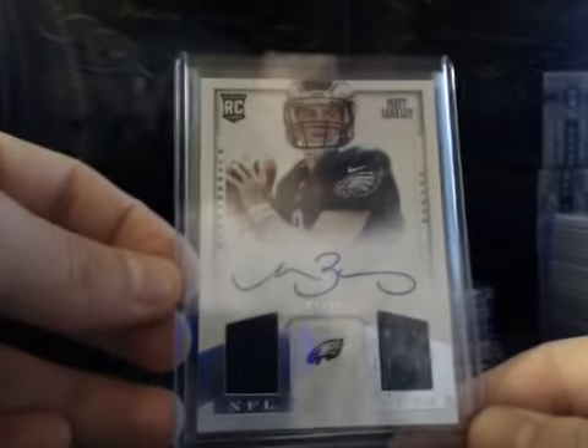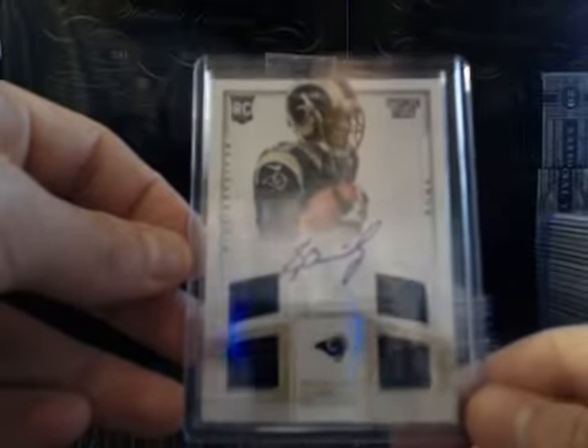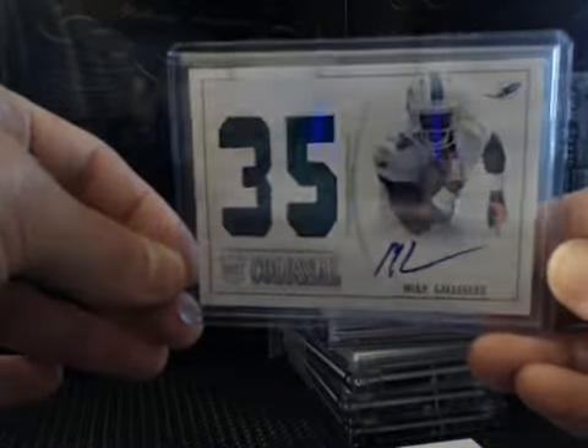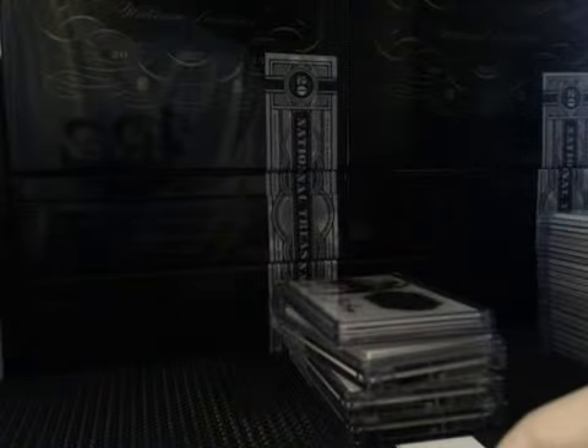Rookie Auto, 81 of 99 — that's Matt Barkley, NFL Gear 2-piece auto. These are on-card autographs. Numbered to 25, we had Stedman Bailey. We had Mike Gilleslie, Colossal Rookie Jersey number auto — these are on-card as well. Tyler Eifert numbered to 25. Second Zach Stacey, Jersey Auto, numbered to 99.